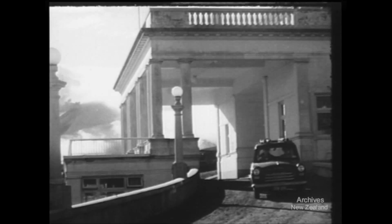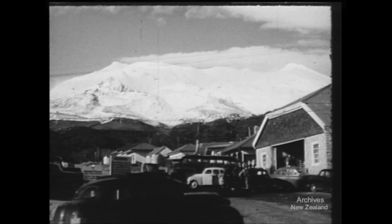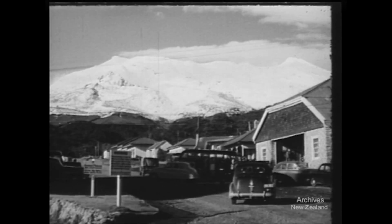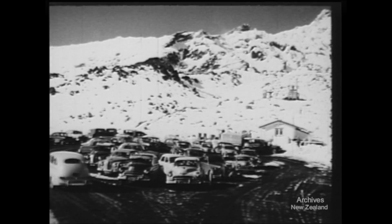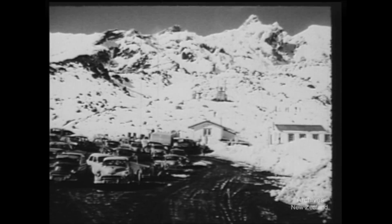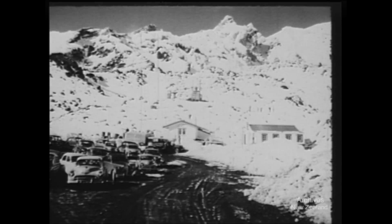From the Chateau Tongariro, skiers can start on their way up Mount Ruapehu by car or bus. The snow looks good up top. Cars can only go to the road's end, of course. But further up the mountain there's soon to be more mechanised transport. Without it, up to the good ski slopes is a long way to herringbone.